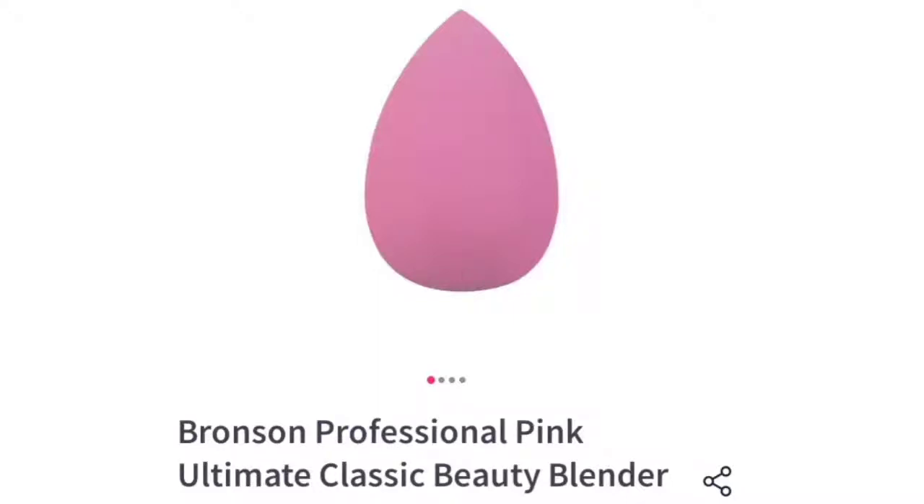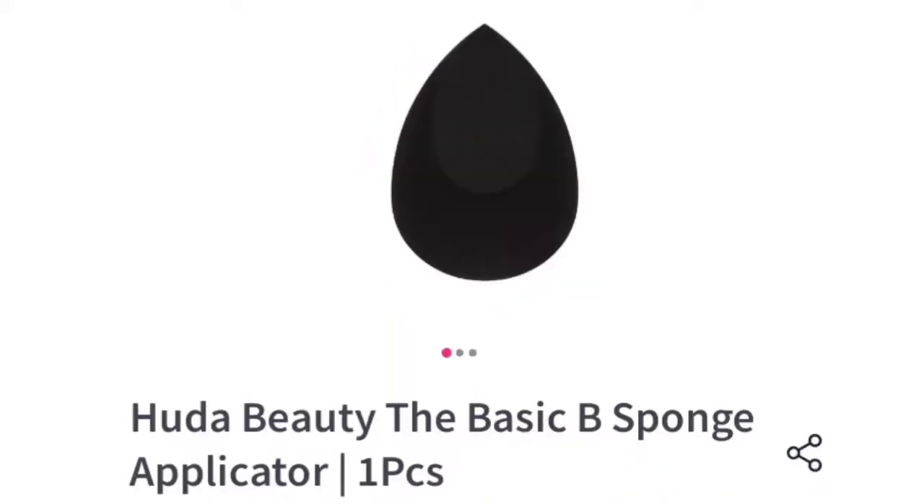Hi girls and beauties, welcome or welcome back to my channel. Here is Asa Chohan and today I will show you the top 10 branded beauty blenders. So if you want to buy a beauty blender, this video will help you very much.